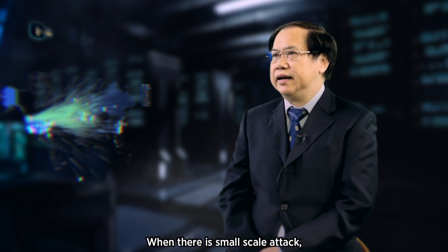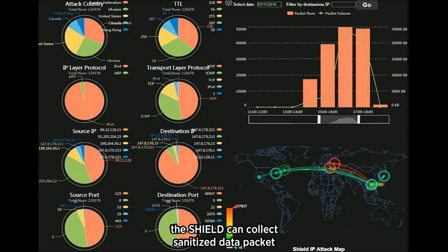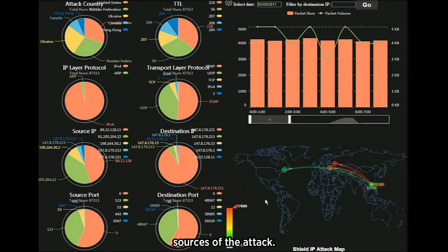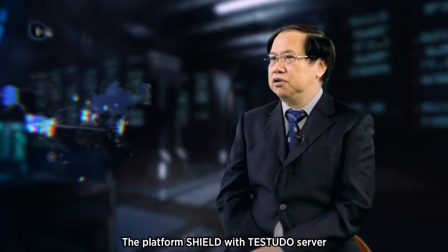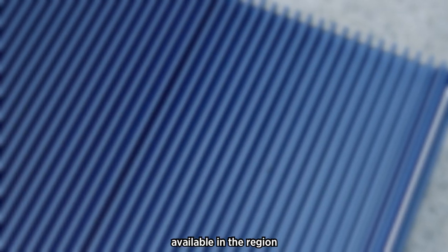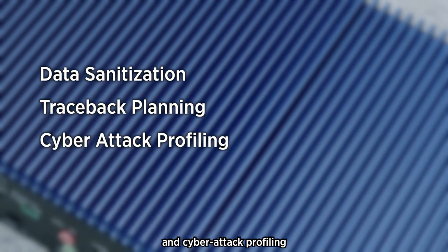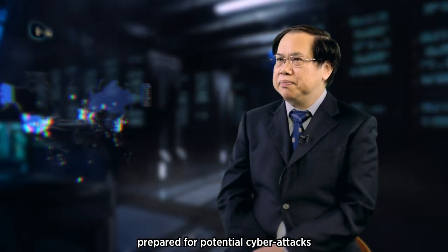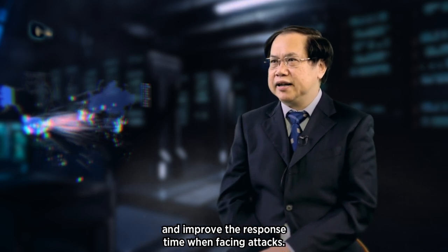When there is a small-scale attack, based on the cyber attack profiling model, the Shield can collect sanitized data packets and send them to the Tastudo server to determine the potential sources of attack. The platform Shield with Tastudo server differentiates from other commercial products available in the region by providing data sanitization, traceback planning, and cyber attack profiling to help all related stakeholders be better prepared for potential cyber attacks and improve response time when facing attacks.